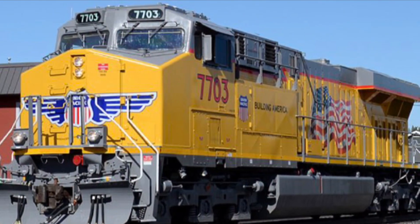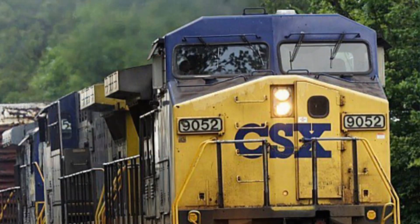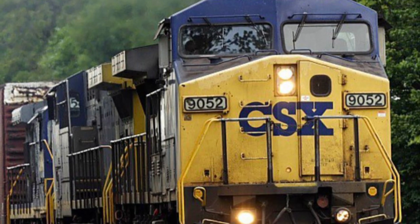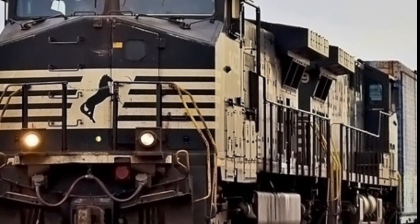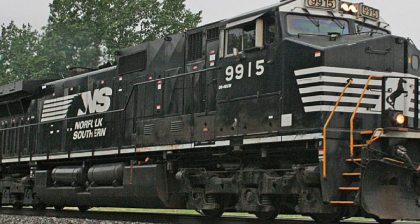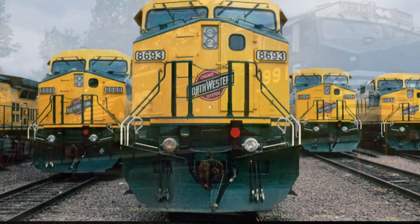While the ES44-AC, as previously stated, was introduced as a replacement, the Dash 9 can still be seen in action, though not as frequently. As of 2022, only CSX has retired the C44-9W, and some railroads, such as Norfolk Southern, have embarked on a rebuilding campaign, turning them into AC44-C4Ms. However, most are currently being stored, awaiting new assignments.